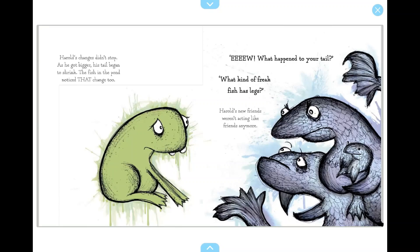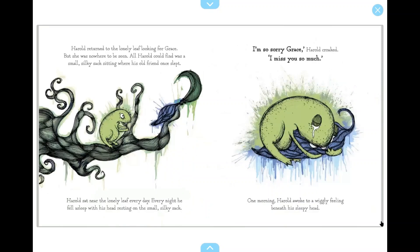The fish in the pond noticed that change too. Ew, what happened to your tail? What kind of freak fish has legs? Harold's new friends weren't acting like friends anymore. Harold returned to the lonely leaf looking for Grace, but she was nowhere to be seen. All Harold could find was a small, silky sack sitting where his old friend once slept. Harold sat near the lonely leaf every day. Every night, he fell asleep with his head resting on the small, silky sack.